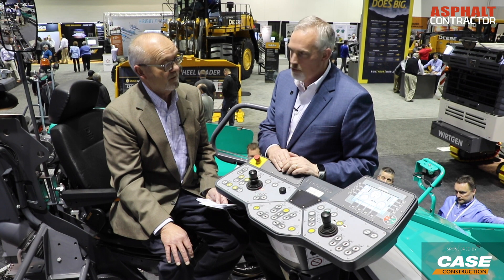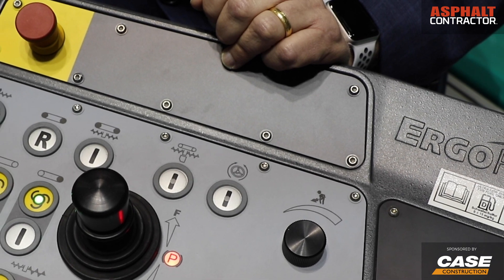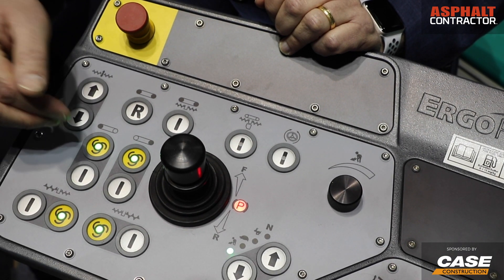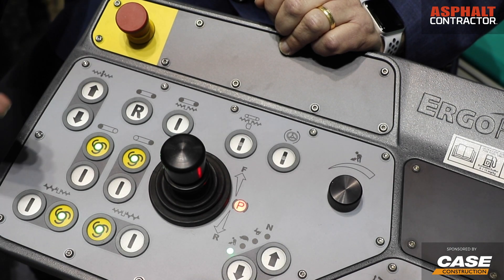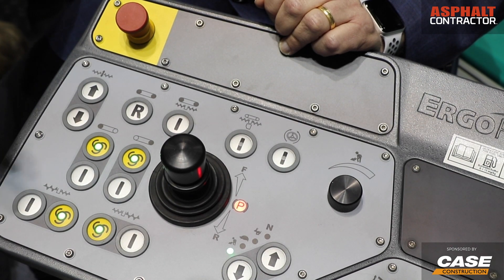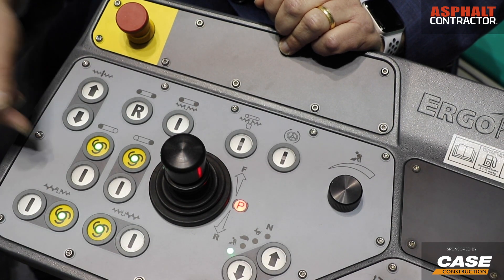We have our basic platform that we've been using for close to 20 years. We're actually in the third generation. Ergo is designed to be ergonomically centered around the operator to make it easier on them. We put all the light functions — material management, augers, conveyors, things of that nature — with automatic functions grouped in one section.